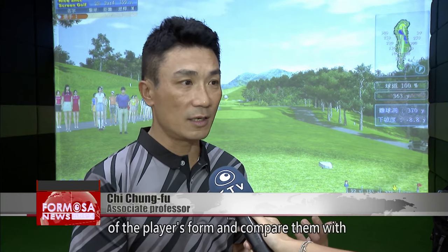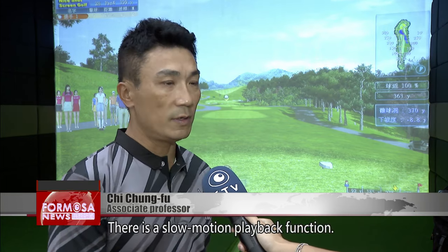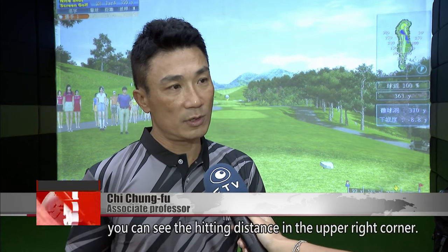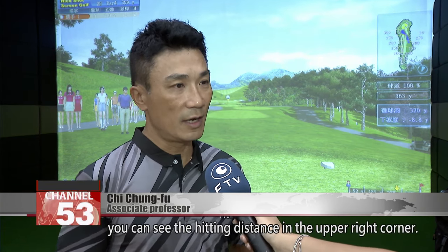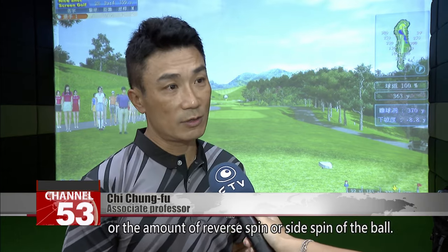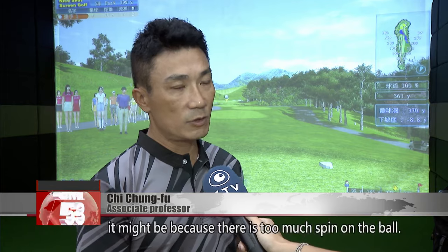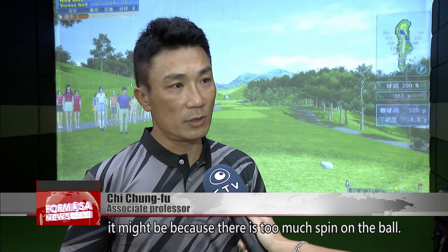After you swing, there will be some images shown on the screen. The camera will immediately take pictures of the player's form and compare them with that of professional players. There is a slow-motion playback function. In addition, in the driving range mode, you can see the hitting distance in the upper right corner, as well as the direction of the shot or the amount of reverse spin or side spin of the ball. If your ball flies too high, it might be because there is too much spin on the ball, and you can make some changes.